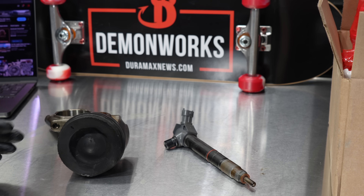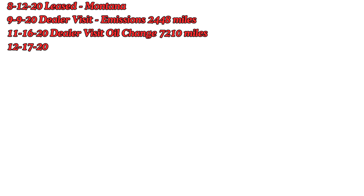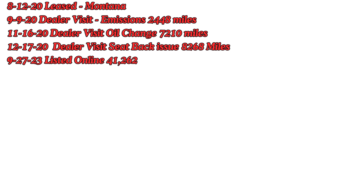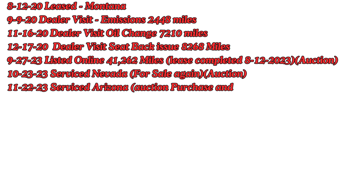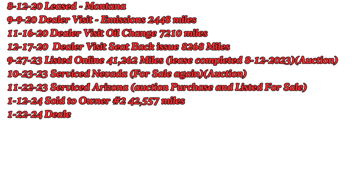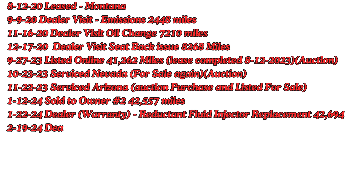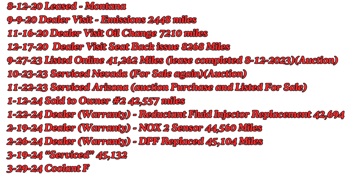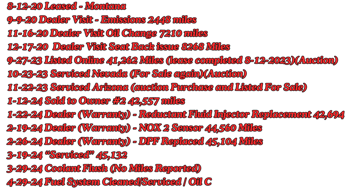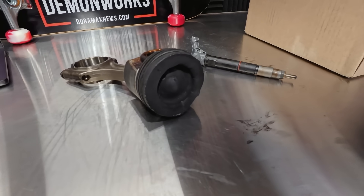I was able to pull up some info through Carfax. This vehicle was sold on 8/12/2020 and it was leased — I believe a three-year lease, because my paperwork shows it was at auction on 10/2/2023. It started its life in Montana, was sold at auction, and currently lives in Arizona. Starting January 19th, it had a reductant injector replaced, then a NOx 2 injector at a separate visit, and then at 45,000 miles a NOx converter with filter — so they were having emissions-related issues.